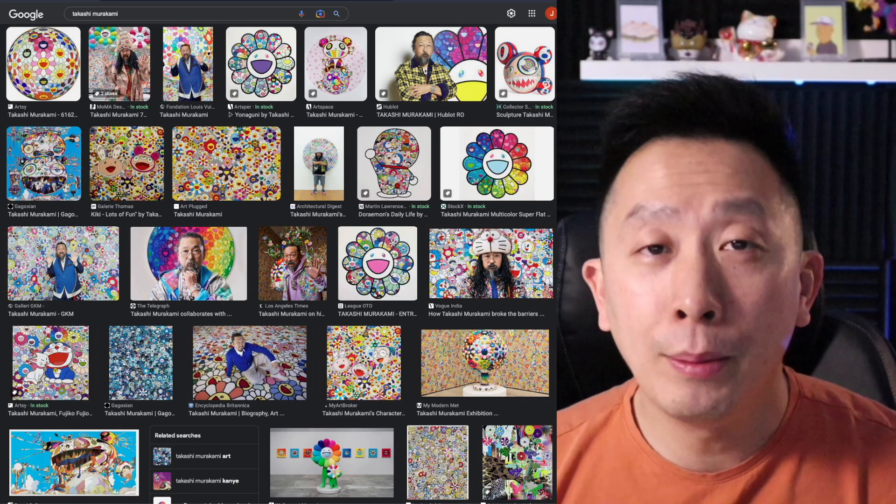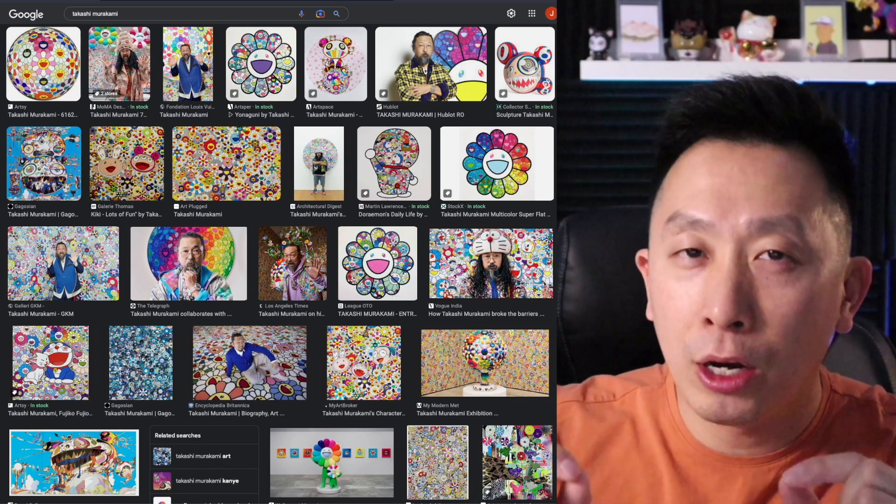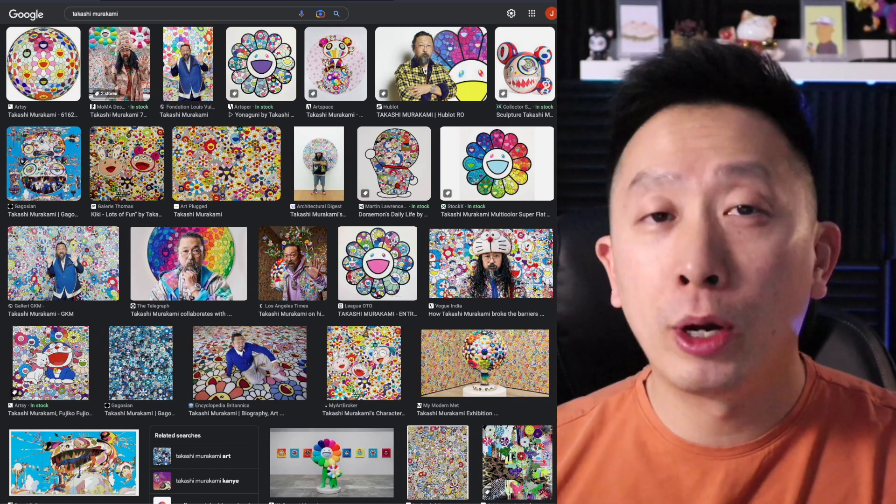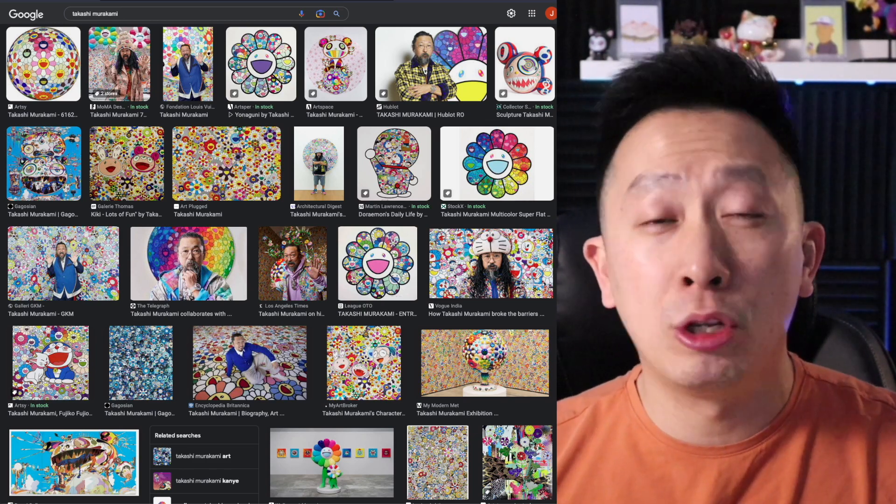If you don't know Takashi Murakami, he's known for his bright colors and his very famous Murakami flower that you see right here, popularized by streetwear, but also his art is in major museums all around the world.